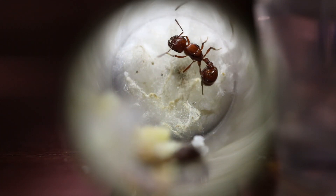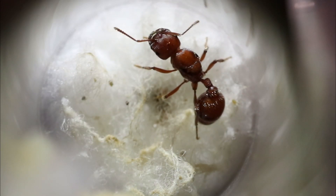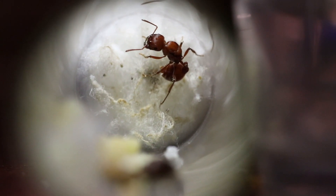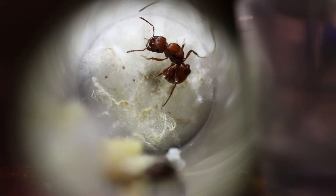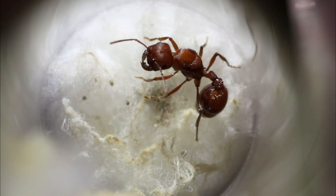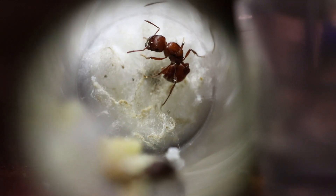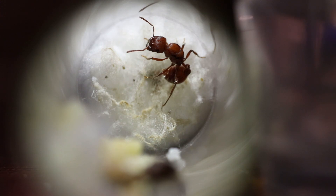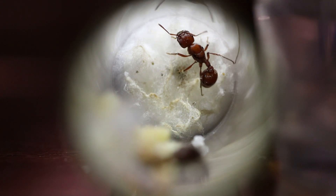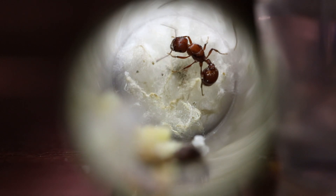Now for our next queen, we have another Pogonomyrmex Occidentalis queen. Her brood haul isn't nearly as impressive as the last one, but she's making her way along. I'm not so sure if she'll get her workers before hibernation, but she's well on her way and just as gorgeous as the last one. Something to note about their diet — usually I feed my colonies a bit of honey and a mealworm, but for them I also include a little bit of walnuts. They just love them. This is where they get their main source of protein in the wild, and walnuts are very juicy and oily on the inside.